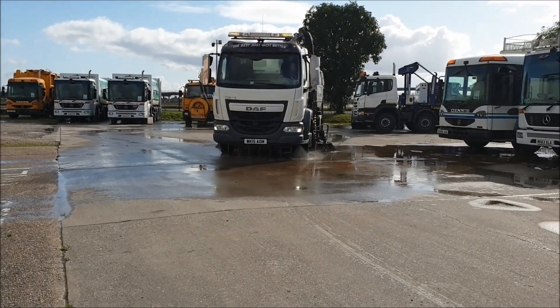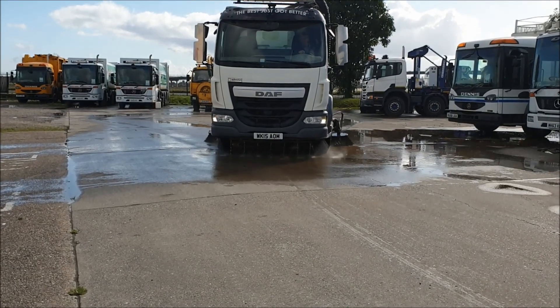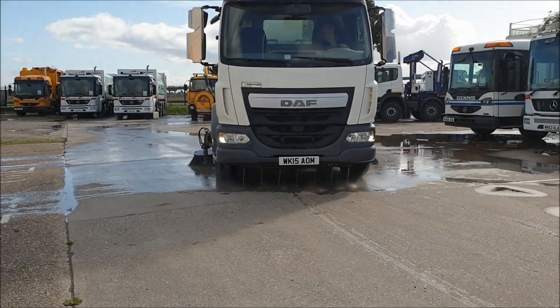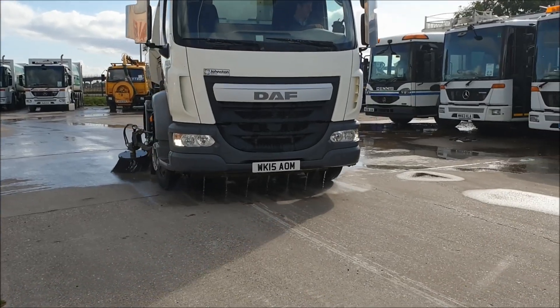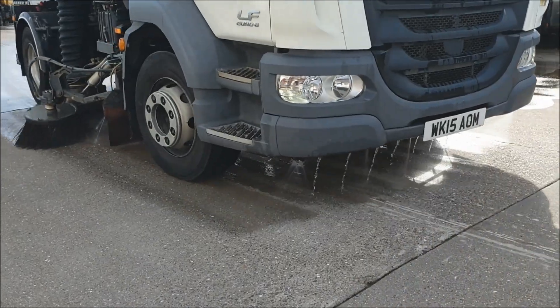Topdeals.com, our Authority Equipment Remarketing Specialists, are pleased to offer reference number 131. It's a 2015 DAF LF220, a 16-tonne chassis with a Euro 6 engine and manual gearbox.